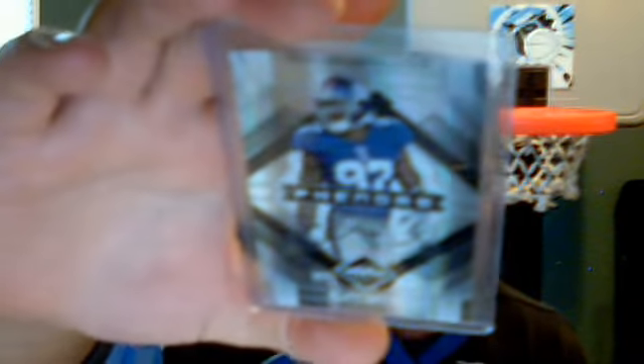A couple of Clinton Portis rookie autos — one from Limited and one from SP Threads. The Limited is number 149. SP Threads number 47. Clinton Portis, letter A. A couple of Xeria DB autos — this one is from Score, number 375. And this is number 16 of 50 from SP Threads.